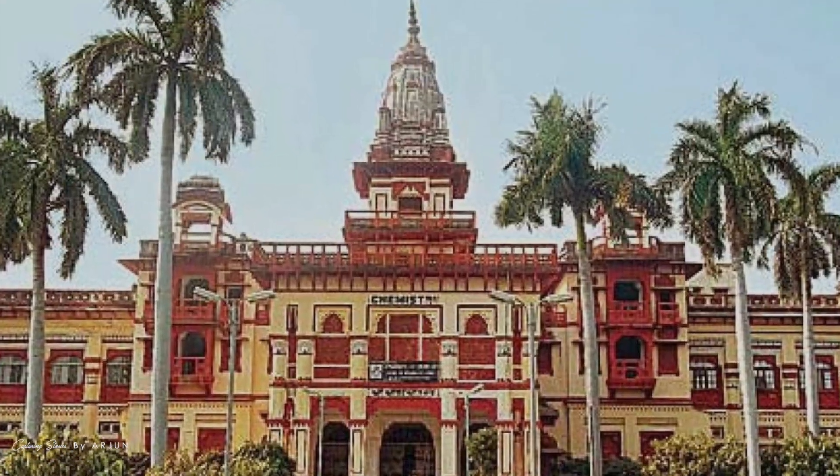James Prinsep is an Anglo-Indian scholar from Benares University in Philology, Metallurgy and Numismatics.